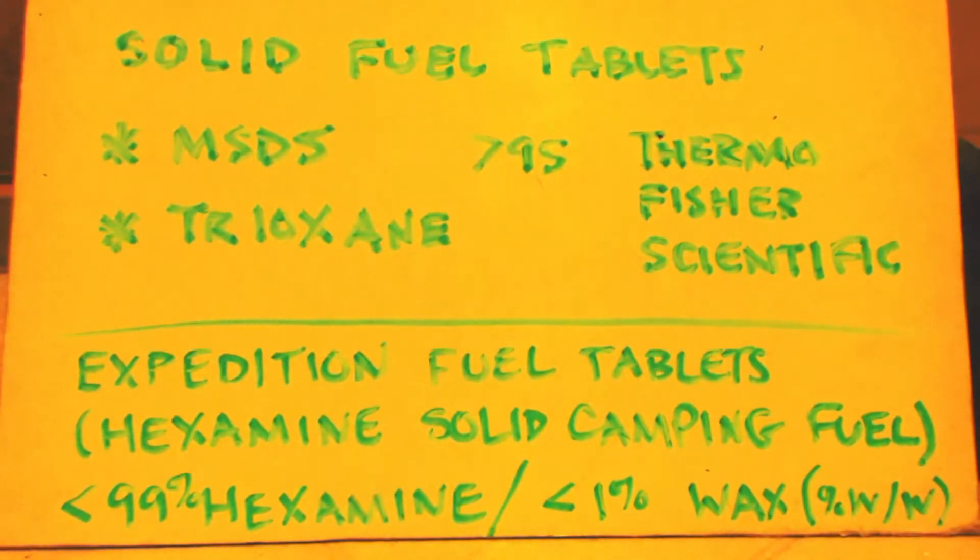I looked up three MSDS sheets. One was Thermo Fisher Scientific — you can see it has greater than 95% hexamine, but it didn't say what the other impurities are. I looked up another one I didn't mark down because it was like 60 to 100% hexamine, so I didn't even write it down.